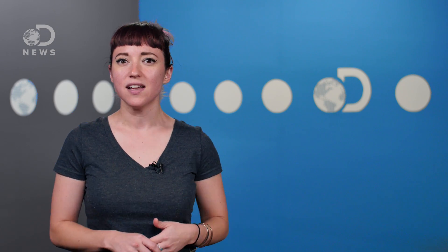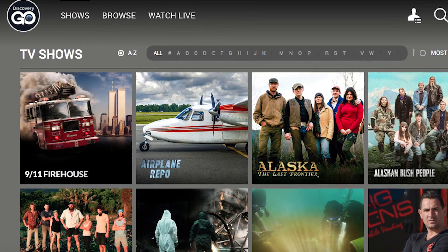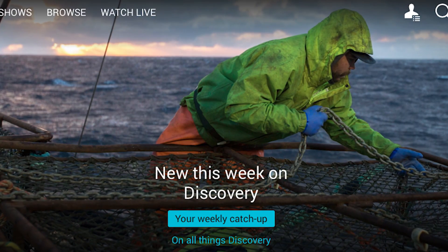Next time you're in the bath waiting for your hands to prune, consider binging on some TV. There are so many great shows to pick from on Discovery Go, including one of my favorites, When We Left Earth. So check that out — there's a link below.